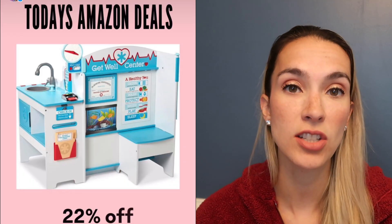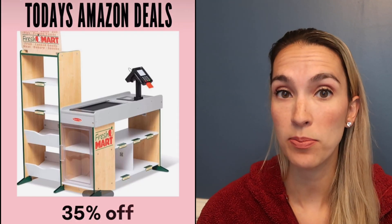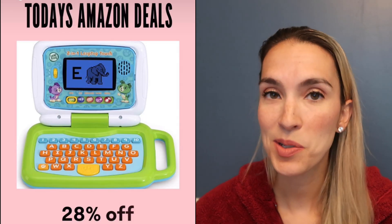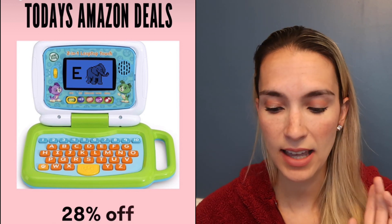For Vegas Santa Claus kind of items: the Melissa and Doug doctor center is 22% off today and the grocery store is 35% off. The LeapFrog laptop — which also comes as an iPad version — is 28% off. My kids both loved it from ages 2 to 6; it has alphabet games and other activities.